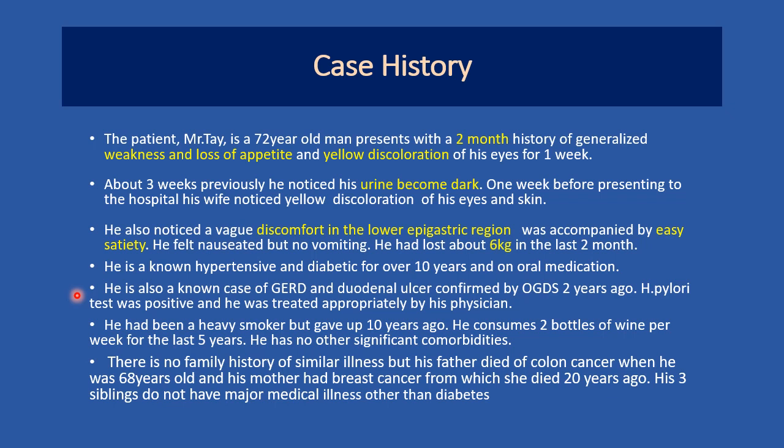He is a known hypertensive and diabetic for over 10 years and is on oral medication. He is also a known case of GERD and duodenal ulcer confirmed by OGDS two years ago. H. pylori was positive and he was treated appropriately. He had been a heavy smoker but gave up 10 years ago, and consumes two bottles of wine per week for the past five years. His father died of colon cancer at age 68, and his mother had breast cancer. His three siblings have diabetes but no other major illness.